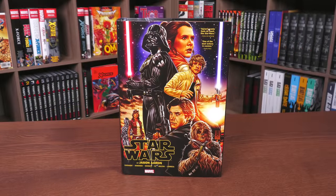May the fourth be with you — I can't believe I've never started an episode like that! Today, join me for your overview of the recent printing of Star Wars by Jason Aaron, an omnibus from Marvel Comics. Let's get started.